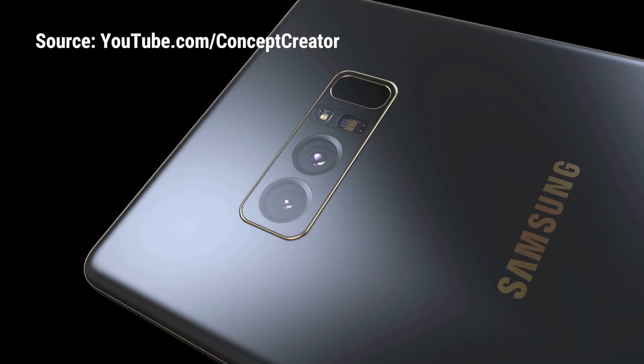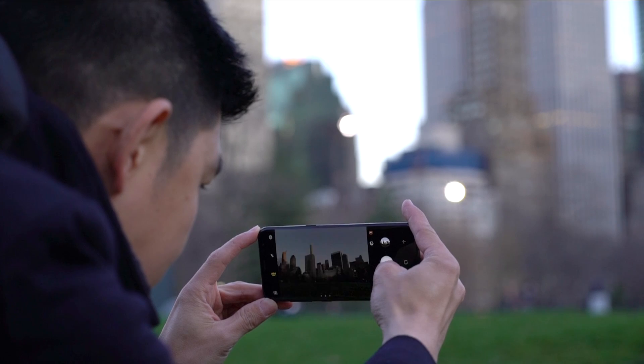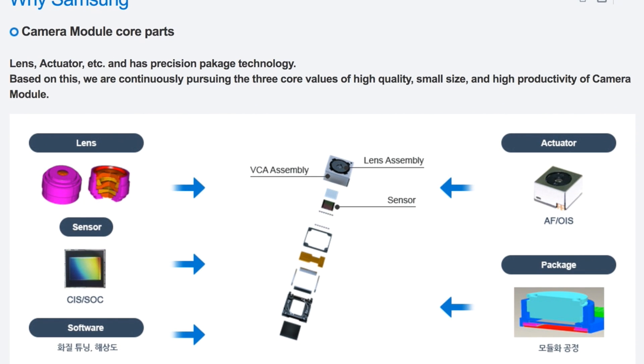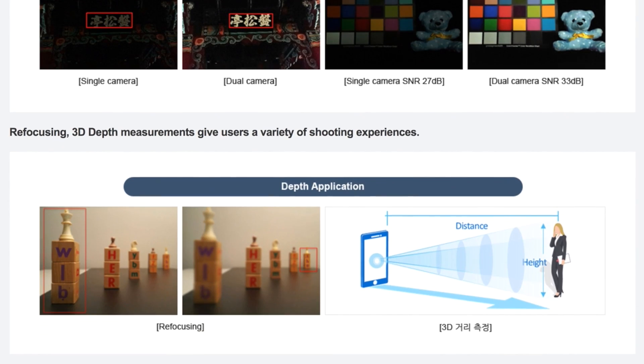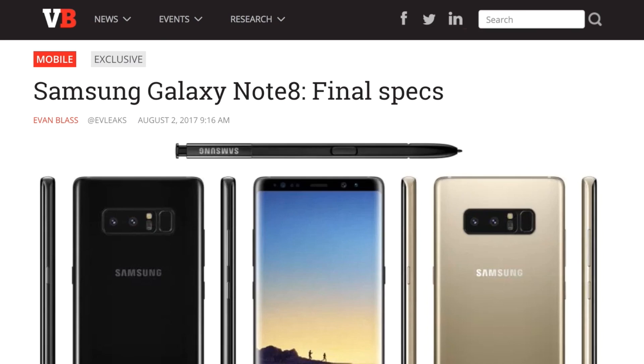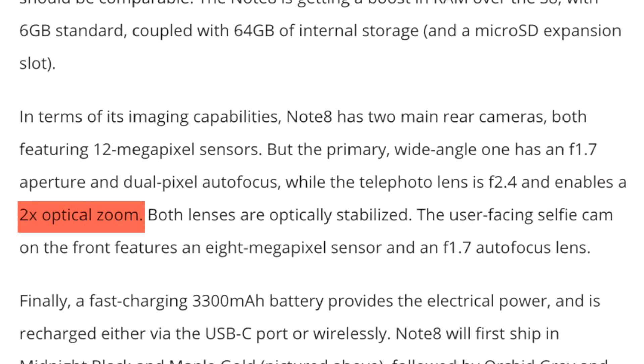With almost every other smartphone manufacturer going double barrel on their main shooters, the Galaxy S8 and S8 Plus prove that you don't need two cameras to shoot amazing photos on your smartphone. But the Samsung Galaxy Note 8 is about to jump on the dual camera bandwagon. This phone will be the first Samsung phone with two cameras, promising even better photos across all lighting conditions. Samsung's camera arm shows off their new dual camera tech for better low-light performance, the ability to refocus after a shot has been taken, and up to three times optical zoom.